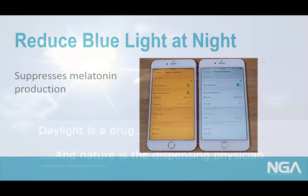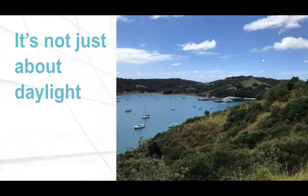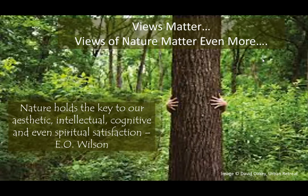My colleague Deborah Burnett coins the phrase: 'Daylight is a drug and nature is the dispensing physician.' That's because daylight gives you the right dose of the right wavelength of light at the right time of day. This really sums up why daylight is so important for healthy humans. But it's not just about daylight — views matter a lot too.